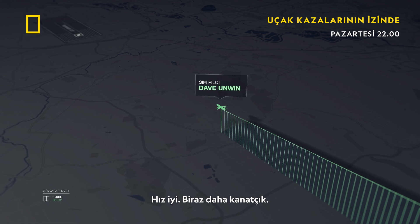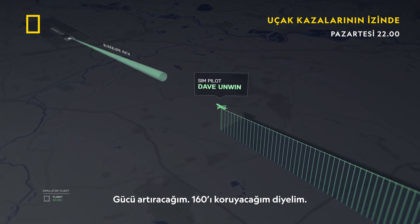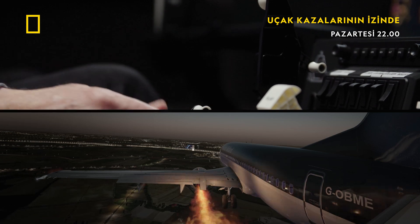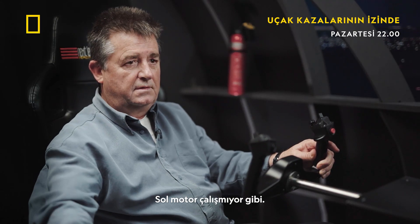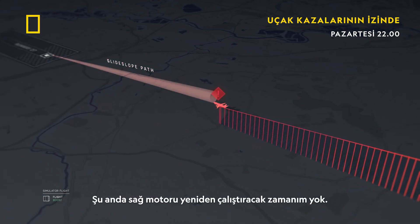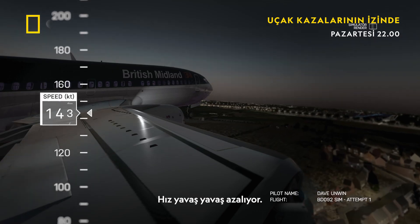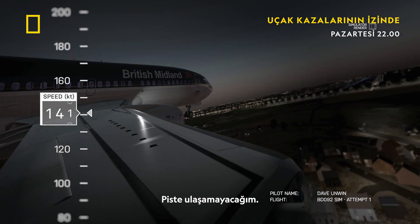The speed is good, a bit more flat. I'm going to add power to maintain, say, 160. The left engine seems to be running down. I haven't got time now to restart the right engine — it's going to take at least two minutes to spool back up. Speed is slowly bleeding away. I'm not going to make the runway.